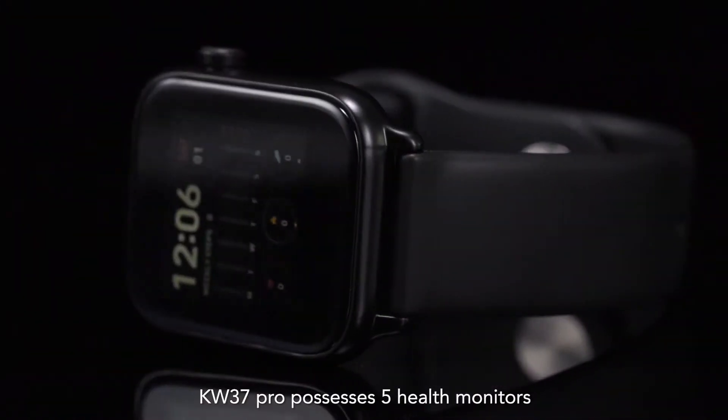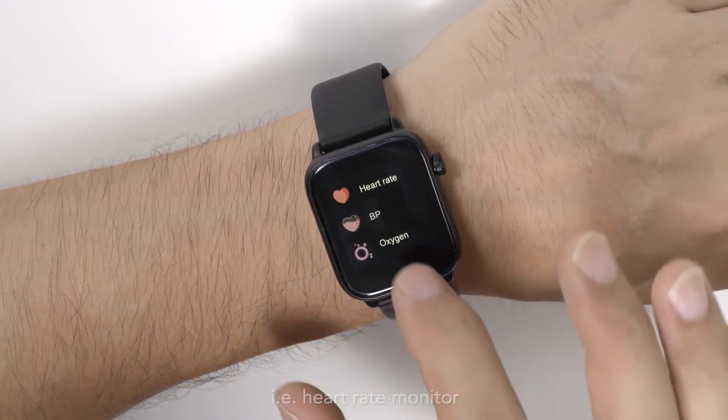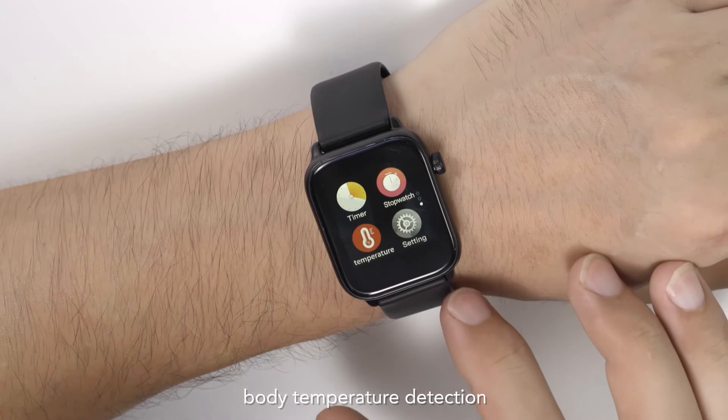KW37 Pro possesses 5 health monitors: heart rate monitor, blood oxygen monitor, blood pressure monitor, sleep monitor, and most importantly, body temperature detection.